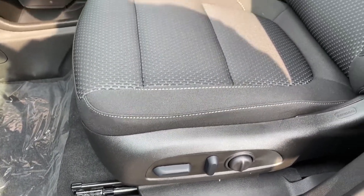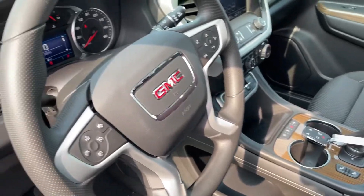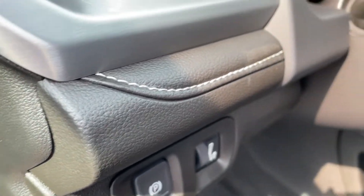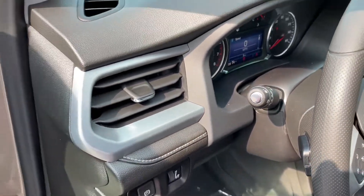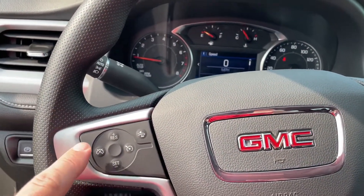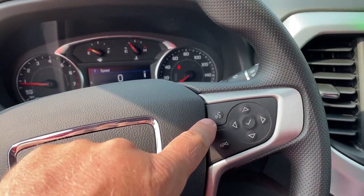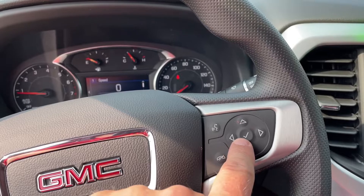Power seats and lumbar support are in the driver's side. This does have cloth seats, but they are heated seats as part of the package. We also have the emergency brake, interior lighting options, and buttons on the back of the steering wheel to change the radio and volume. Here are the options for cruise control, distance indicator. You do have Bluetooth in this vehicle, so you have the option of texting and answering your phone while driving.